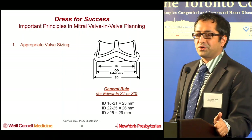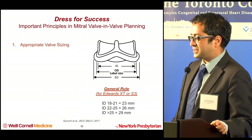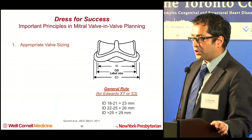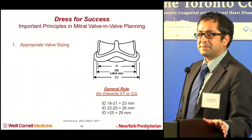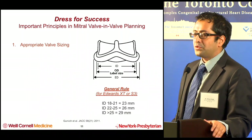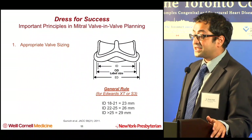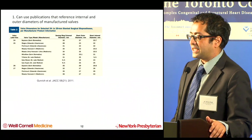First is appropriate valve sizing. When thinking about valve sizing, you have to know the bioprosthetic valve you're working with — don't just believe the operative report. You actually have to look at it on fluoroscopy or CT because sometimes the operative report will be wrong. Realize that it's the internal diameter we care about, more than the valve size, the outer diameter, or what the label says.